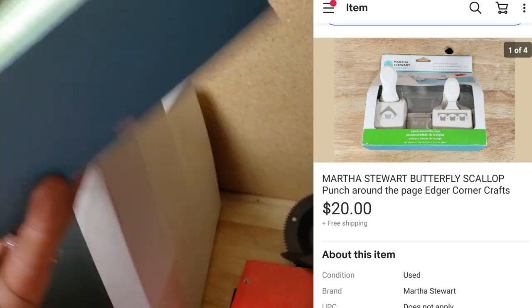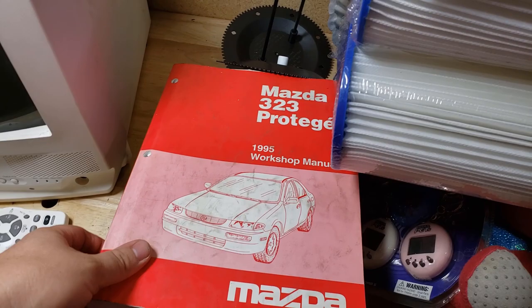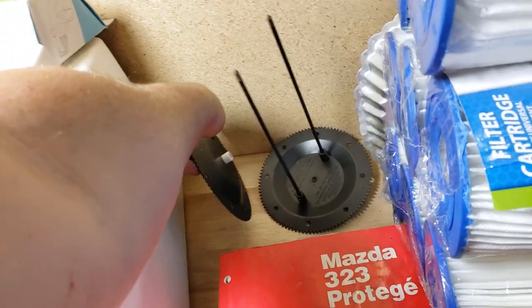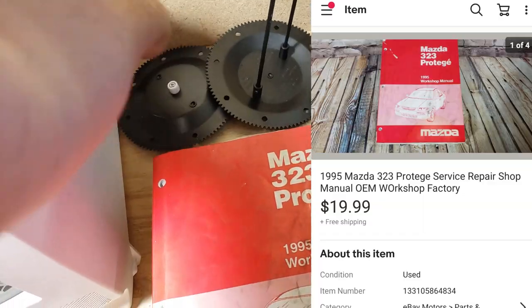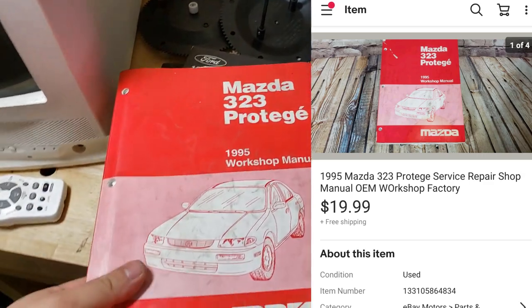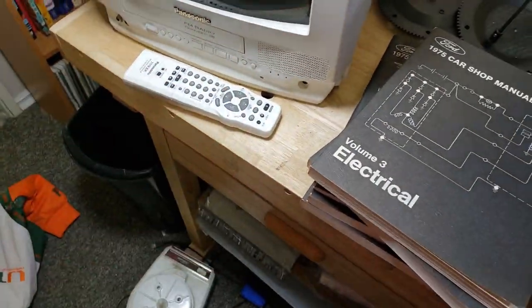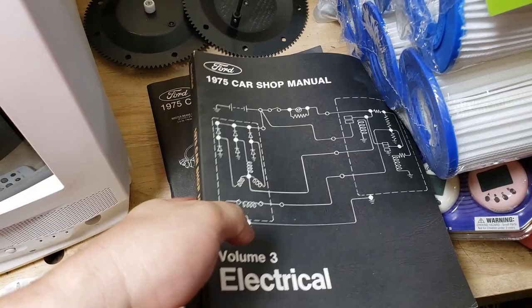Martha Stewart craft punch set — four bucks at Savers, sold for $20 shipped, going in a padded flat rate. Not a great deal but still fine. A Mazda 323 Protege workshop manual from the big 500-manual buy sold for $20 shipped — wasn't that desirable but still $20 shipped, going media mail for maybe $3 to $4.